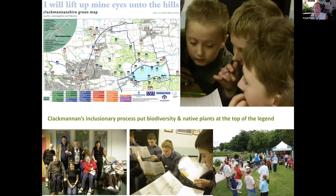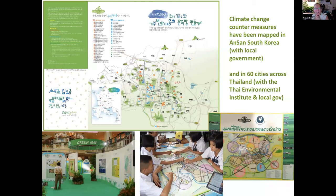The Clackmannenshire map put inclusion first — it was a very socially engaged process — and I was happy to see they put biodiversity and native plants at the very top of their legend. That's a really good example of a local map. From Asia, the top one is from Ansan South Korea, made with government support along with a group of maps produced in areas around Seoul. The bottom ones are from Thailand, where 60 maps were made in different cities with middle schoolers and city agencies working together under the Thai Environment Institute, all mapping climate countermeasures.